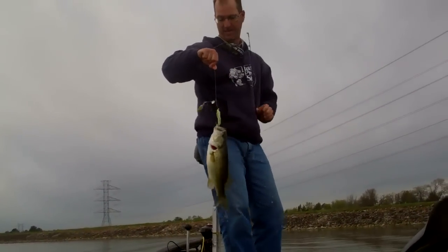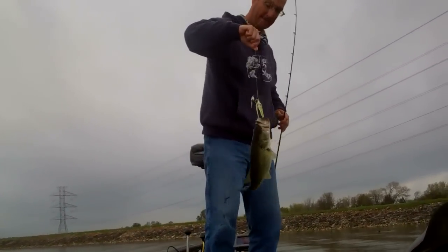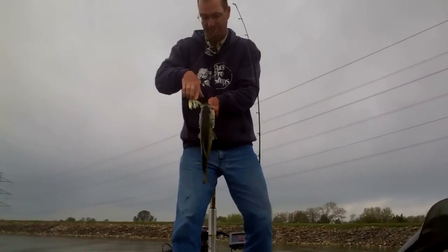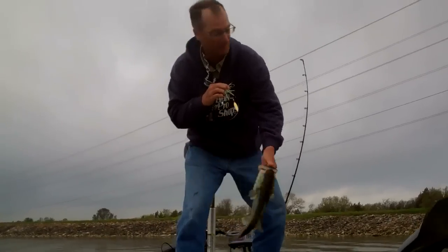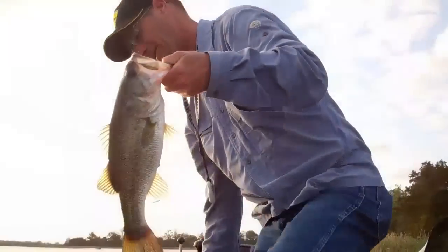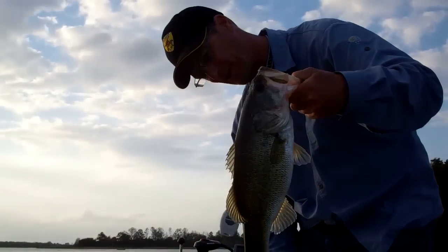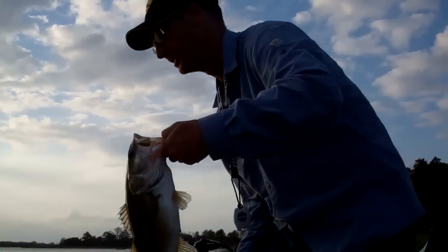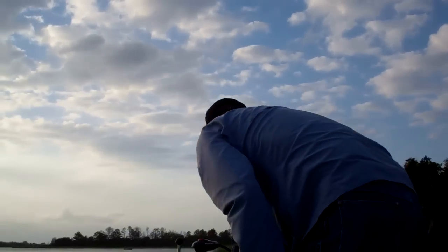Second fish of the day — almost lost my rod, that wouldn't be good. Barely hooked. There's another nice quality bass, really fat, just before sunset, on a watermelon chartreuse lizard.